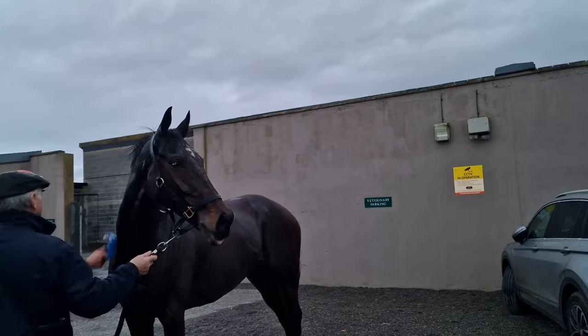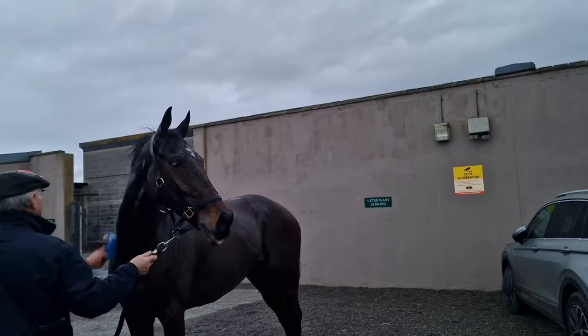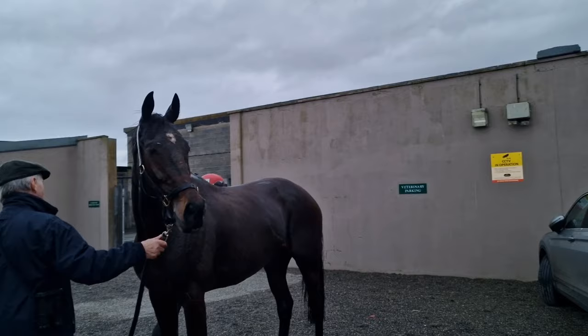What are you looking for now at this stage after he's had a gallop like that over the track? Not a lot, just that he's well. He comes home and eats up and he's well. He'll have enjoyed that. As you can see looking at him there, he's fresh as paint.